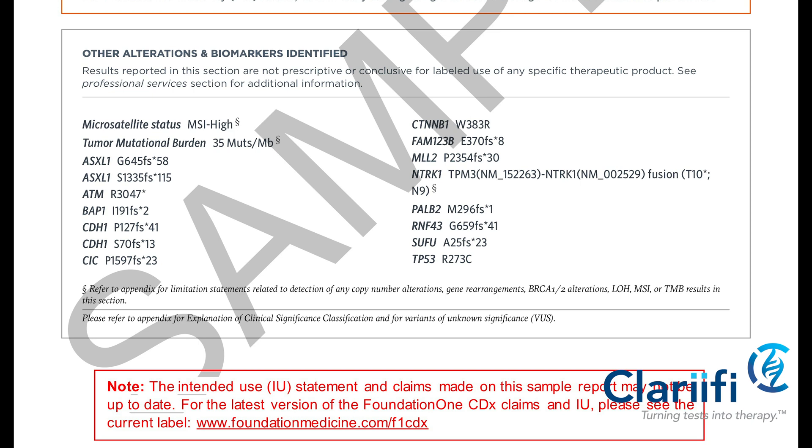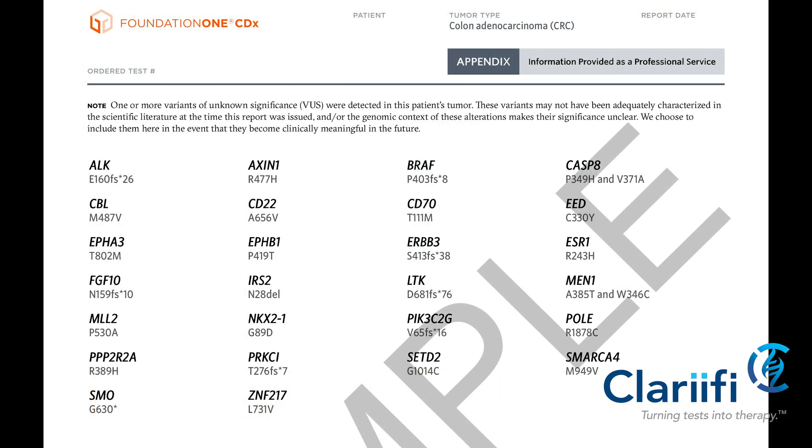In this example, the microsatellite status is MSI-high, which would make the patient eligible for a PD-1 or PD-L1 inhibitor. The patient also had a tumor mutational burden of 35 — much higher than the threshold of 10 mutations per megabase that we often use for selecting a PD-1 or PD-L1 inhibitor.